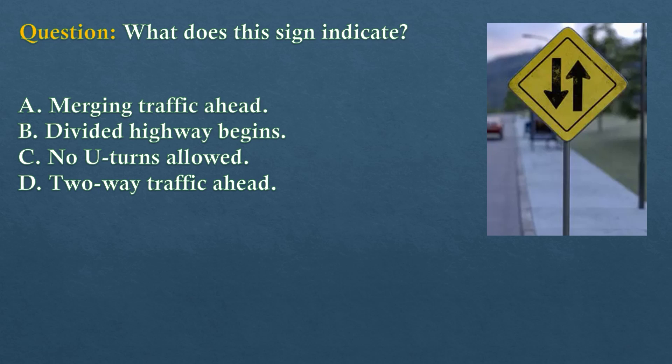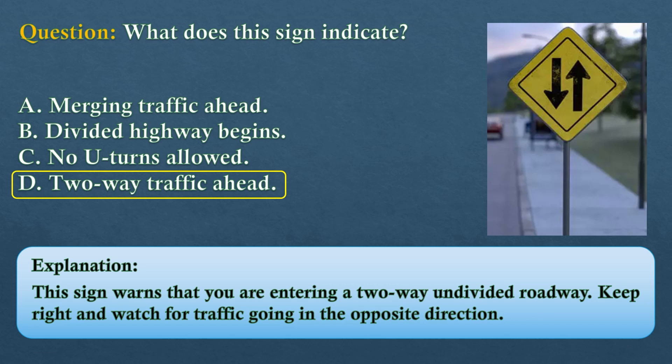Question. What does this sign indicate? Option A: Merging traffic ahead. Option B: Divided highway begins. Option C: No U-turns allowed. Option D: Two-way traffic ahead. The answer is option D: two-way traffic ahead. This sign warns that you are entering a two-way undivided roadway. Keep right and watch for traffic going in the opposite direction.